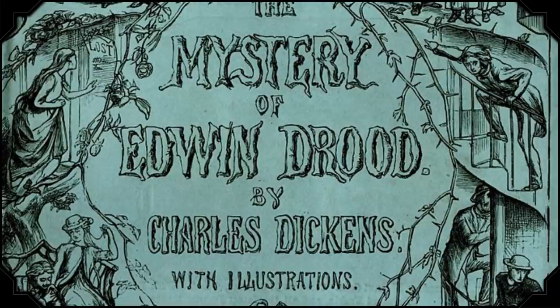Charles Dickens' final novel met a very similar fate. He completed just half of the 12 planned installments of The Mystery of Edwin Drood, leaving the whodunit unsolved for generations of readers. What happened to Edwin Drood? Was it the butler? It's always the butler — even if there's not actually a butler in the story.